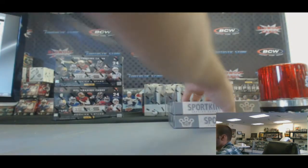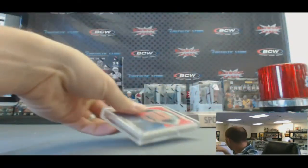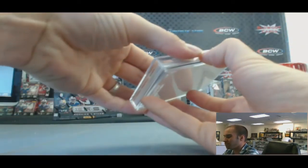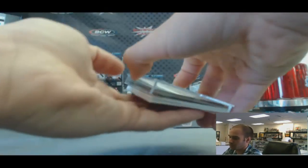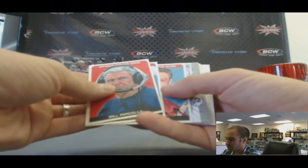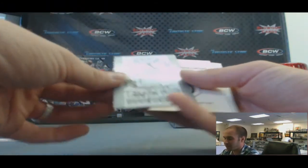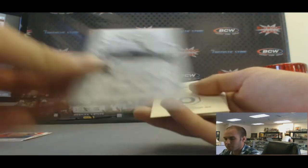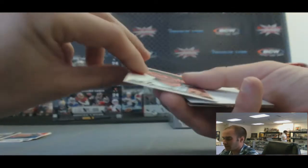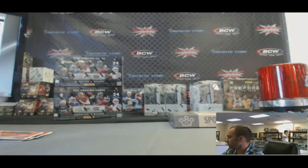Box fifteen. Autograph: Dick Fosbury Flop, silver version. And Sir Donald Bradman. That is box number fifteen.